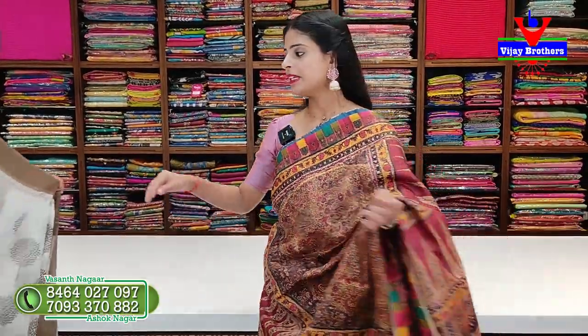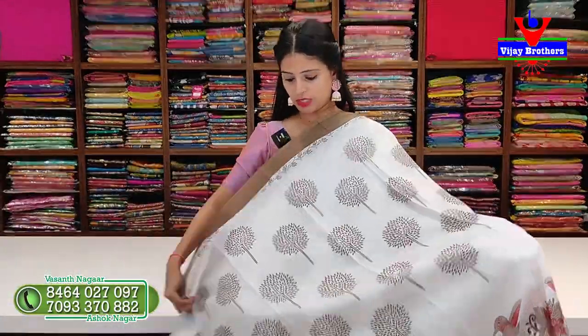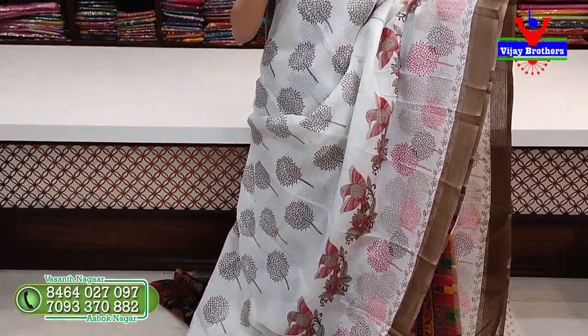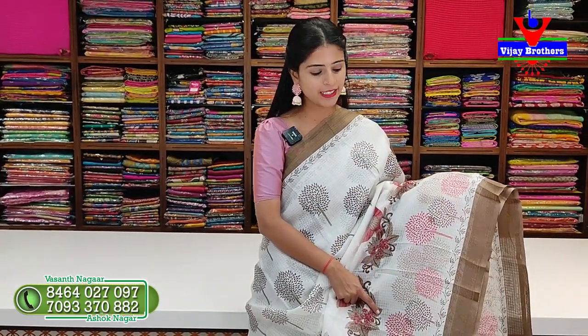This saree is the best option at Rs. 550. Next, we have a white with brown saree. It has two sides border with a chocolate strap border and silver scrap border. It also features leaf prints.